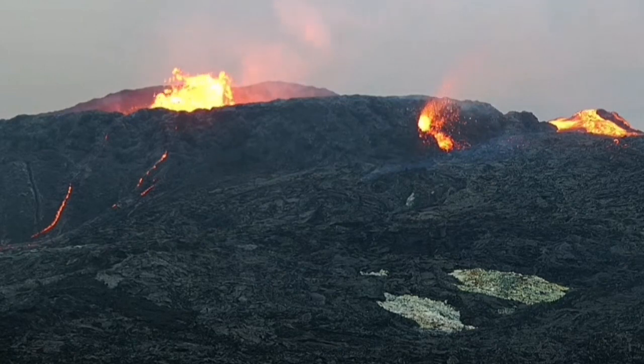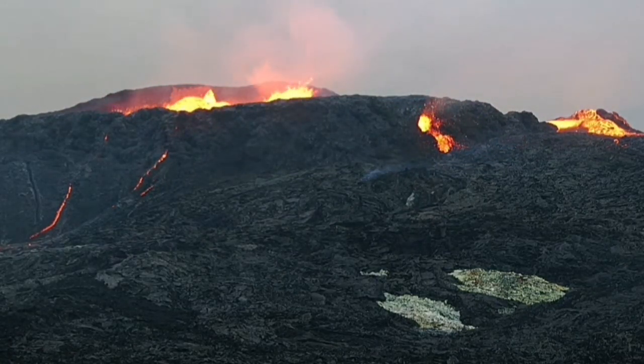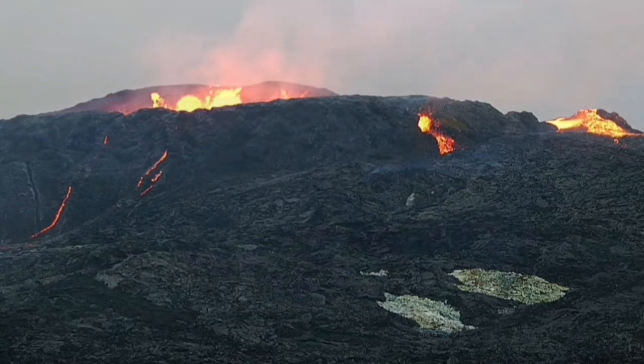I will explain at the end of this footage how I think is the mechanism of this tiny — tiny compared to the volcano, but yet big — vent. It's around 10 meters wide.